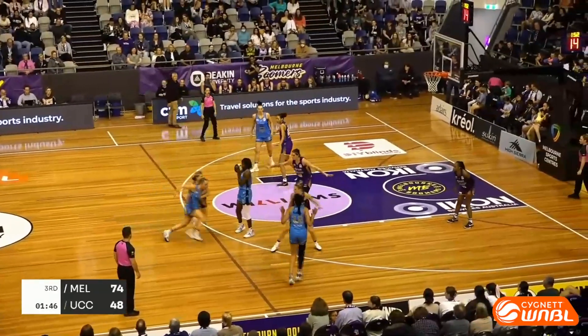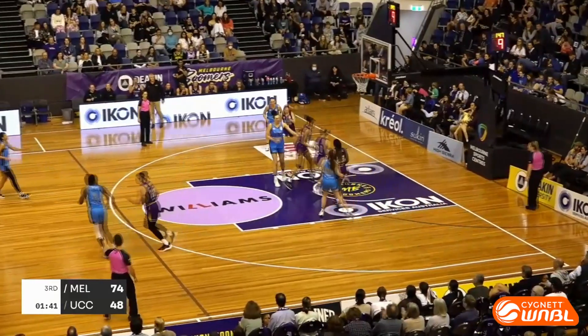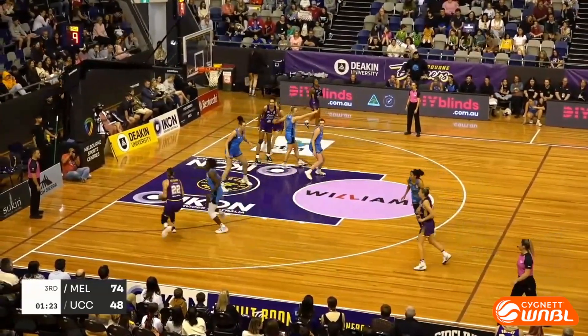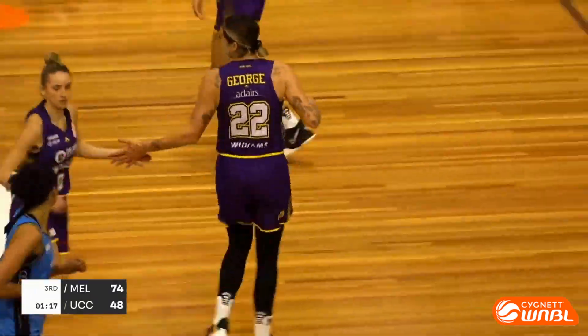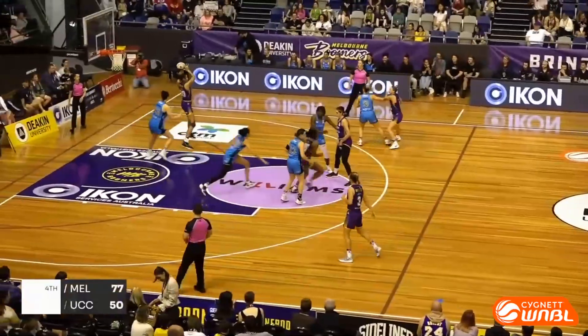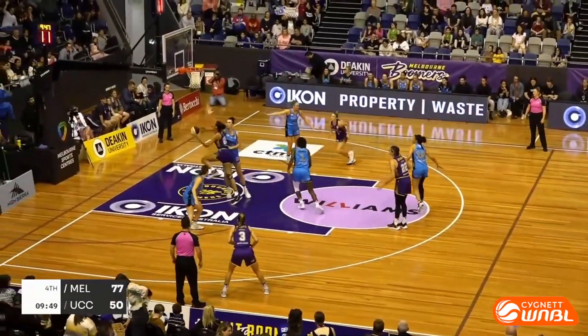High on ball for the Capitals — Cohen in the high block, looking for cutters, settles for the mid-range jumper, bottom of the net. Kayla George one-on-one versus Cohen mid-range jumper — that is money, Kayla George. And we've got the great Robyn Maher sitting courtside — how good is it to have her? Three-time Olympian, just about to be inducted into the FIBA Hall of Fame, ladies and gentlemen.